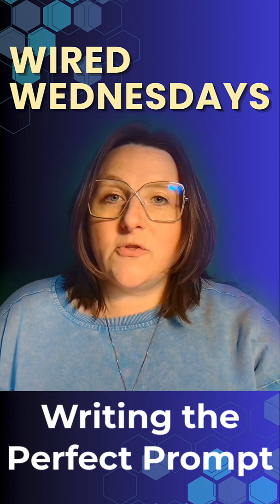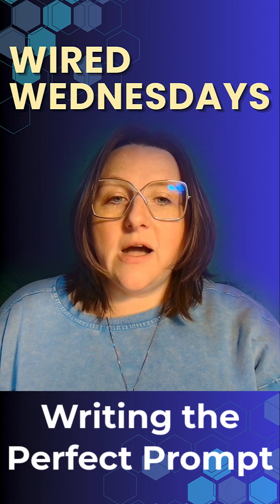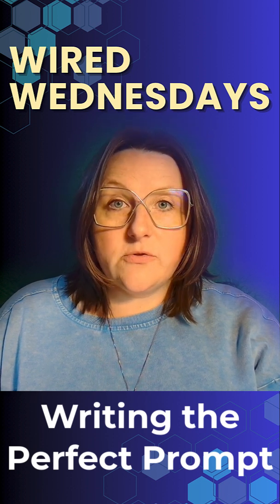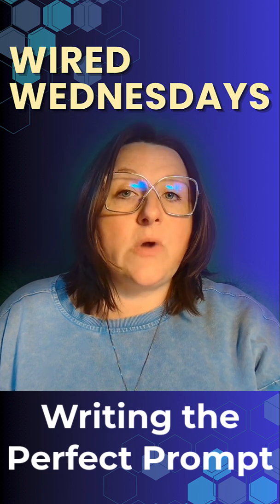Hi everyone and welcome back to another wonderful Wired Wednesdays. My name is Ashley and today we're going to unlock the secret to getting great answers from AI tools like ChatGPT. It all starts with writing the right prompt.